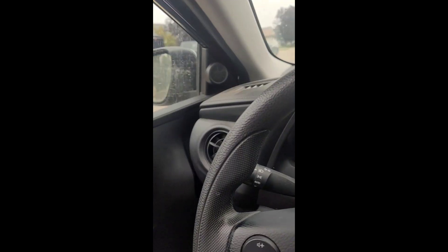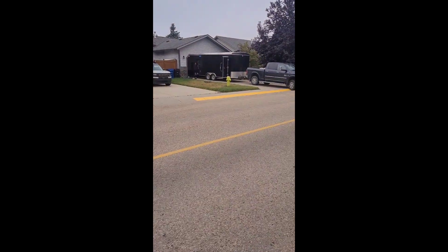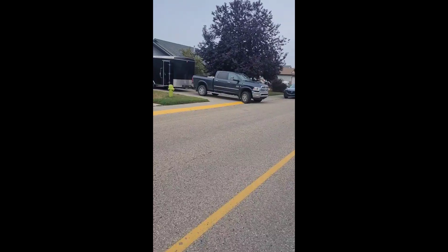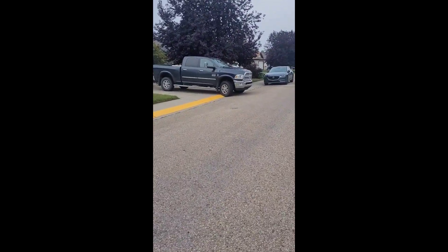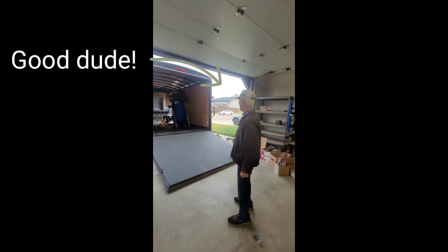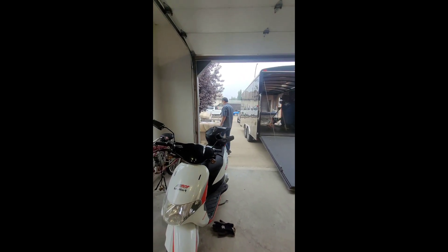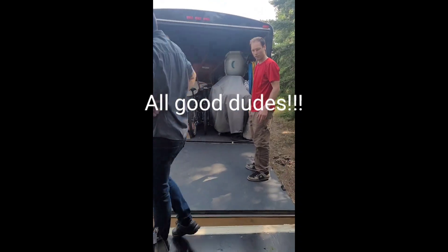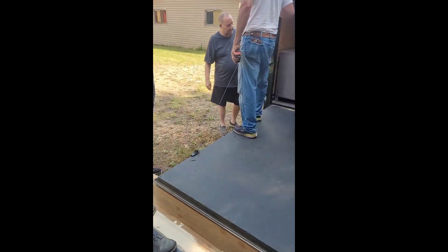All right, well, here we go. Let me have a look. Step out, and then put the compressor in the back. This is going to come out.